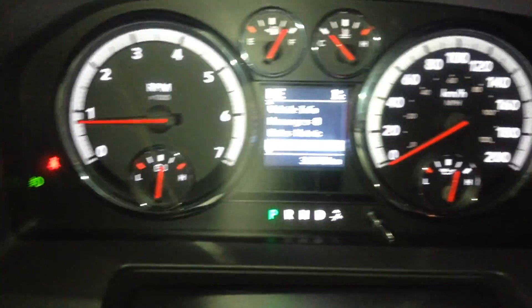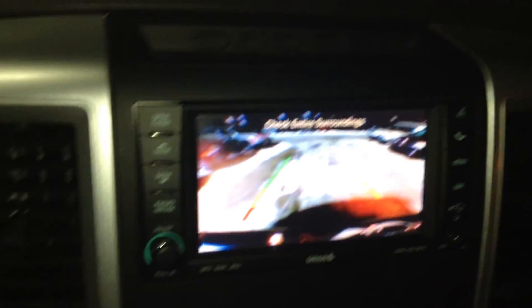We only have 36,000 kilometers on this thing. Backup camera, storage in there, and Bluetooth connect.